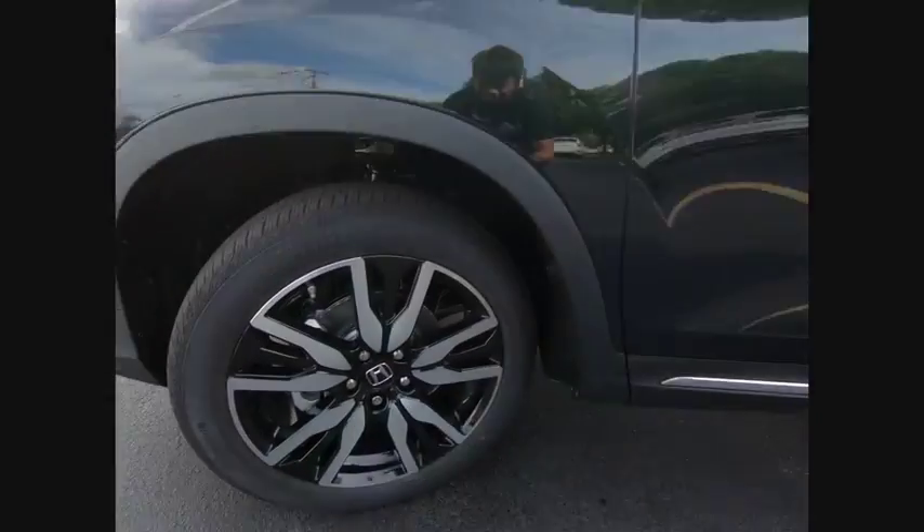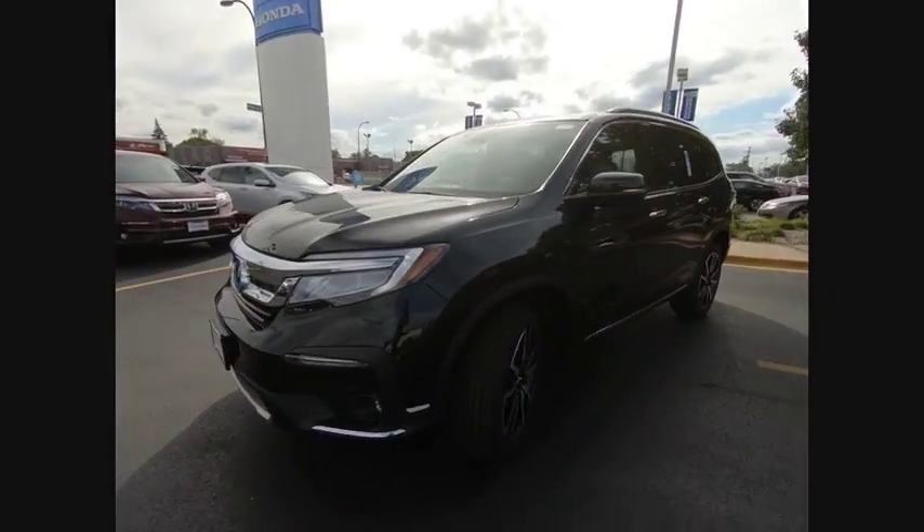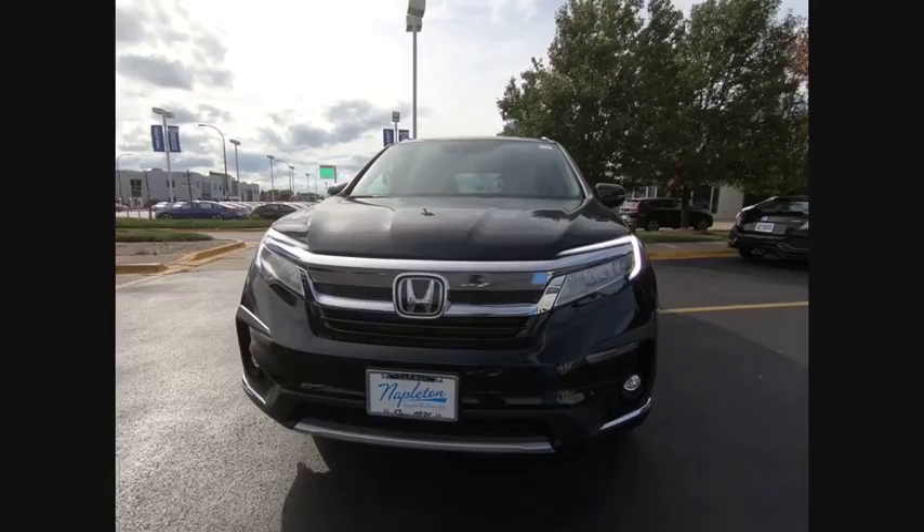Remote keyless entry, fog lights, speed control, four-wheel disc brakes, power moonroof, rain-sensing wipers. Come take a test drive today.